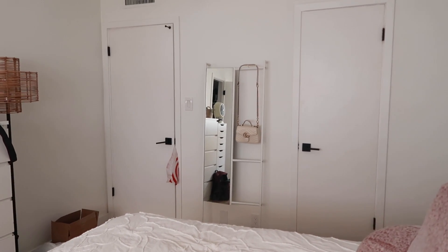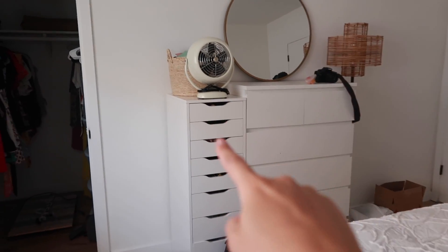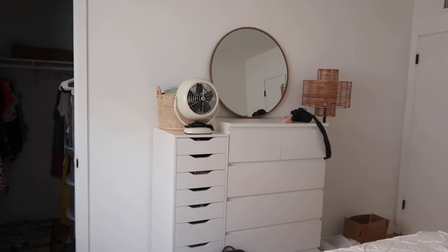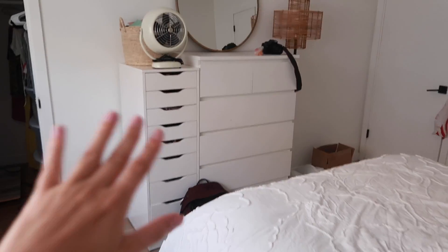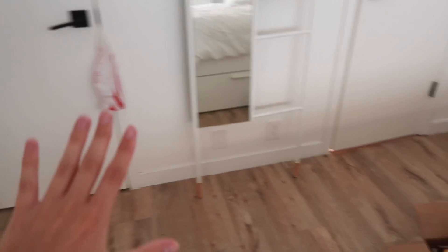I ended up moving the dresser from there to in front of my bed as well as this little storage thing. I moved it over and I think this makes a lot more sense. Obviously there's clutter all over and I will style these a lot cuter, but I just think this makes more sense and there's a lot more open space over here now.